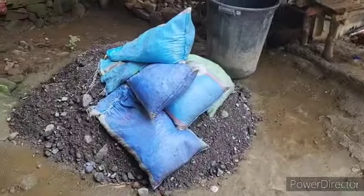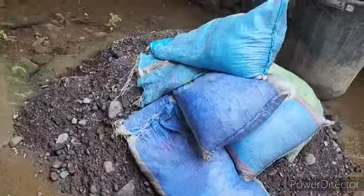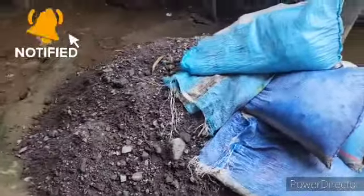Hey guys, so right here we got the guys to bring 35 bags, and this is how it looks like.